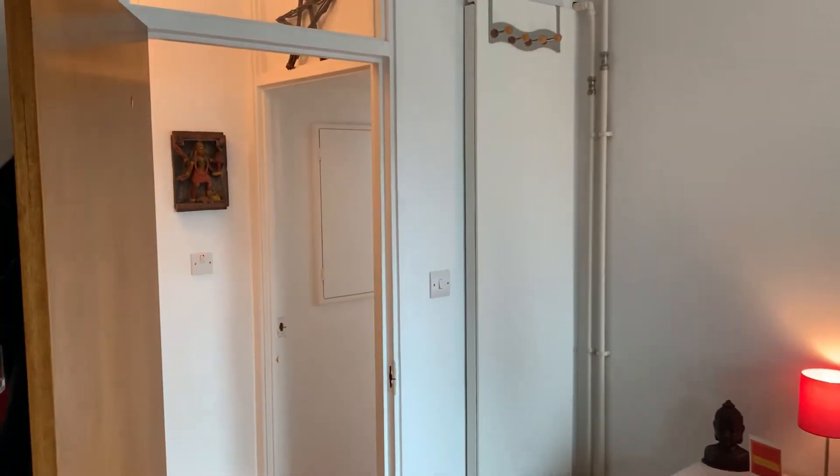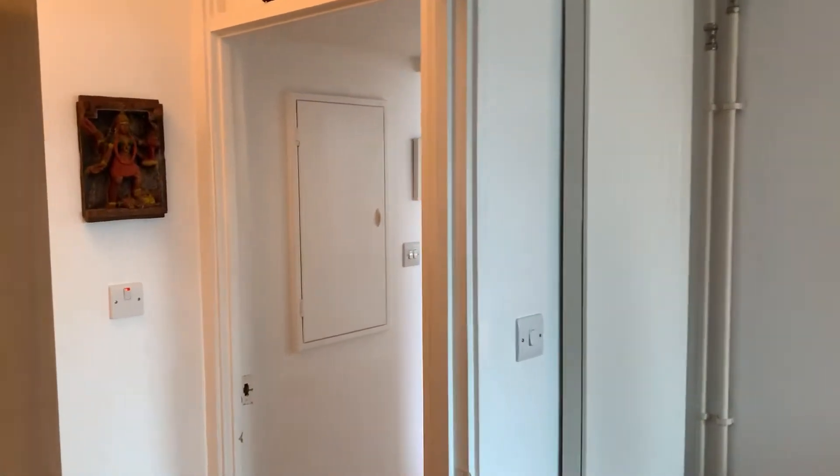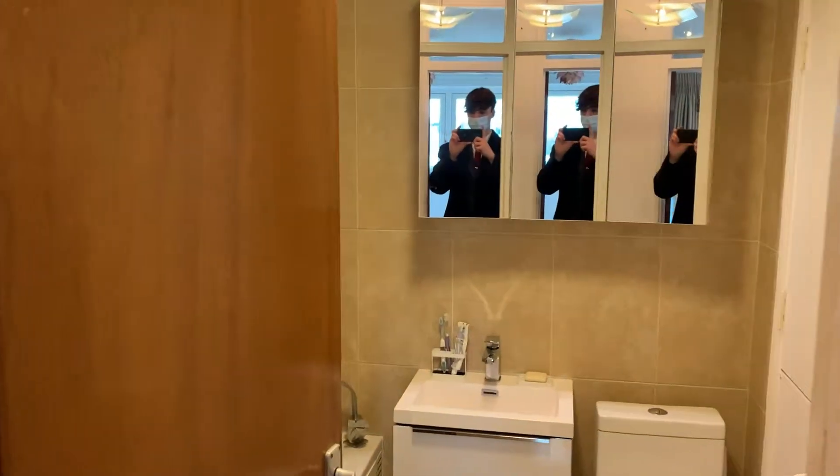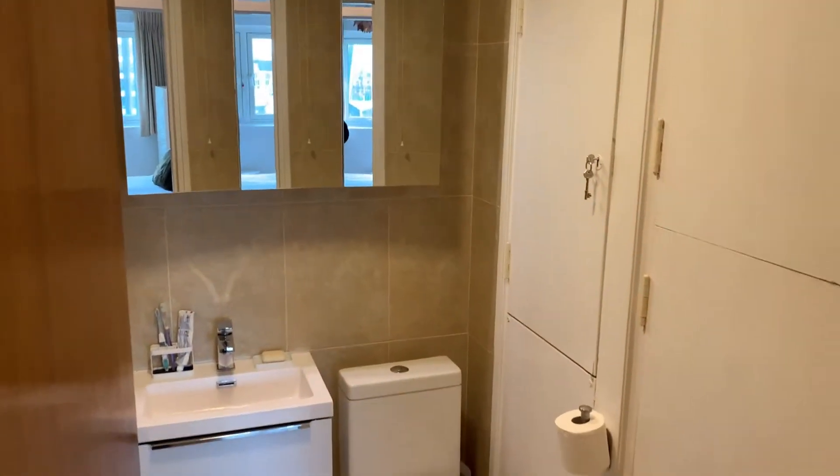Like I said earlier, this property is extremely affordable. We are currently on the market for £350,000, and the service charge is extremely cheap too.